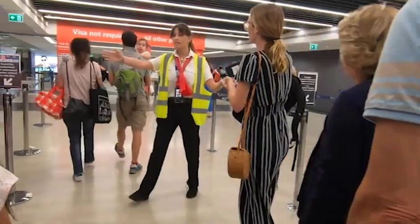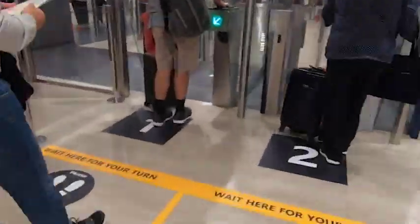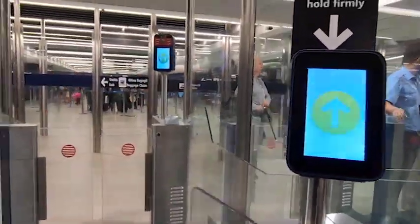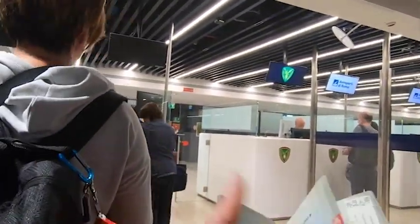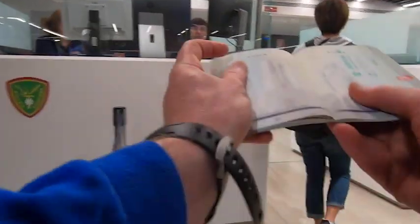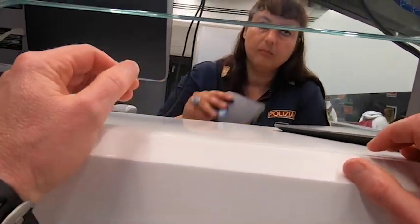You will then come into customs where you'll need your passport. They will funnel you into the right line — make sure you're in the appropriate line and just follow the person in front of you. You'll scan your passport and have your picture taken. Note that all non-European flights arrive in Terminal 3. The border patrol will then stamp your passport.